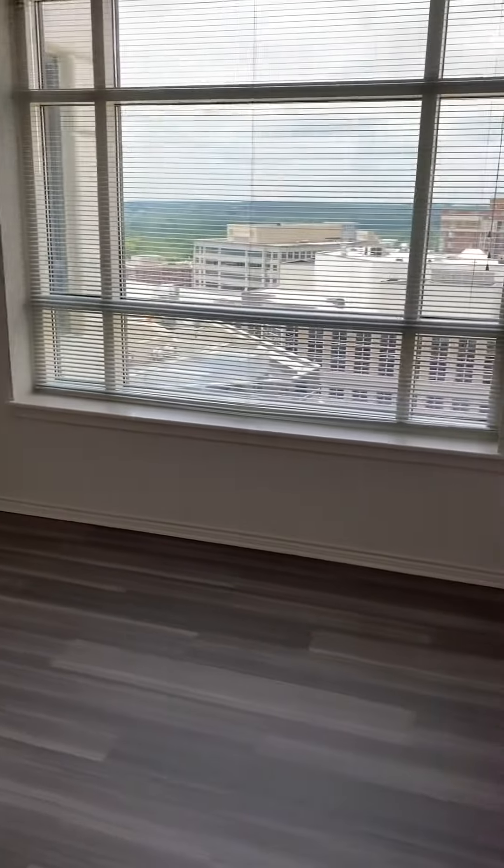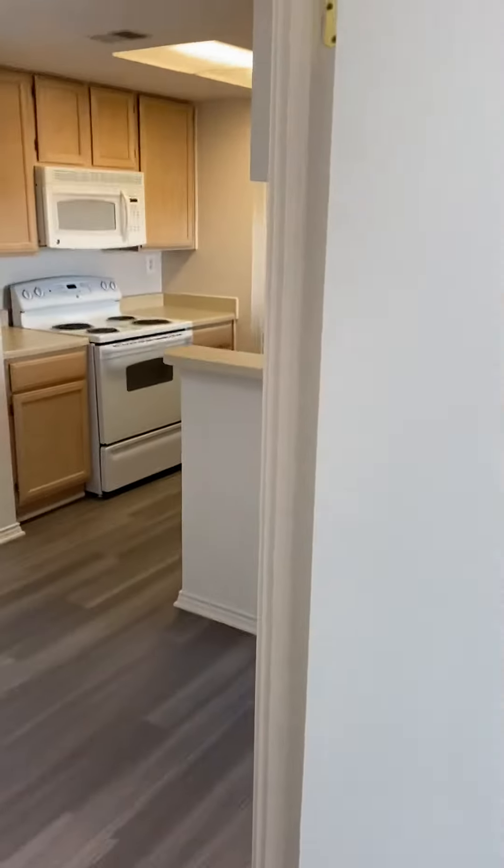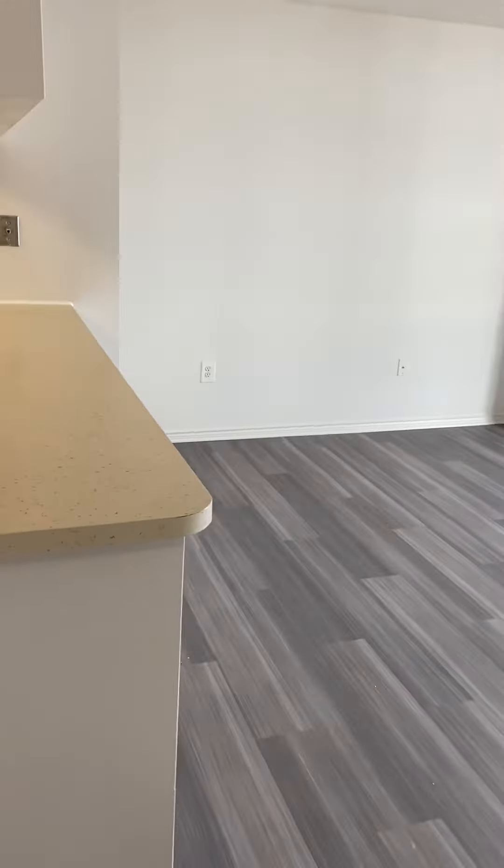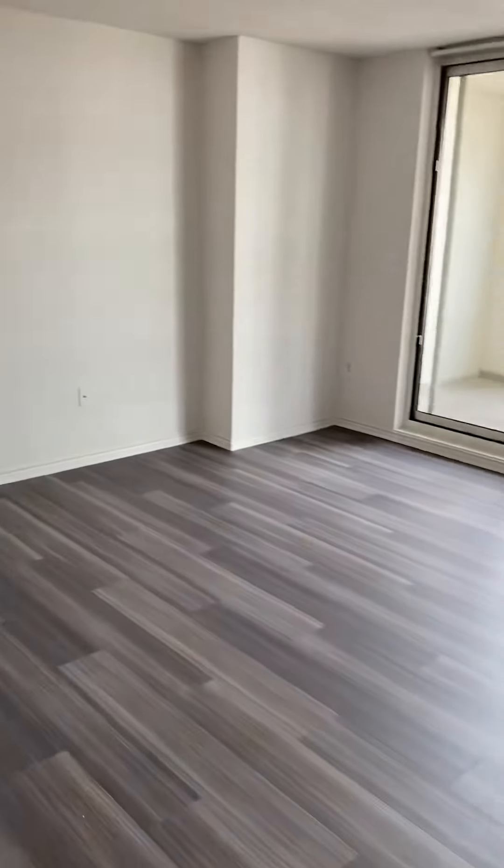Just to give you a view from this angle here — we'll go back out to the living room and dining room space, where you are able to put bar stools up there as well.